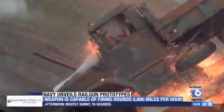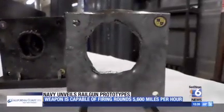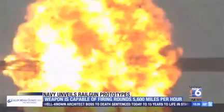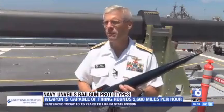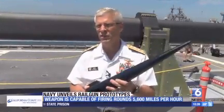The rounds can cut through just about anything on land, sea, or air. Each projectile costs $25,000 — sounds expensive, but compared to a missile system it's about a hundred times less. And there's another advantage: we probably don't have enough missile systems; we only have so many of them on our ships.